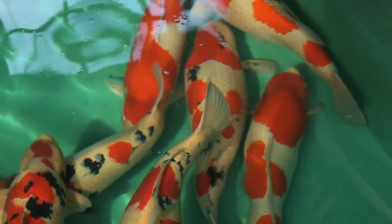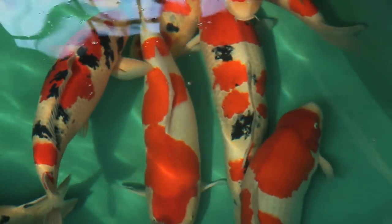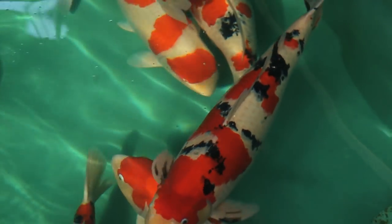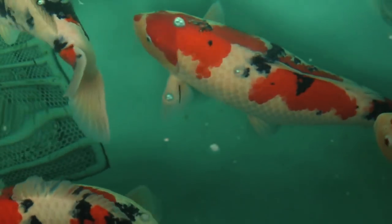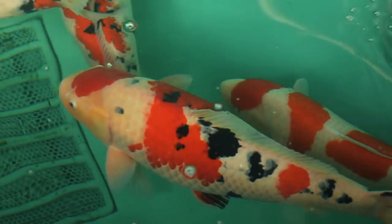This small pond contains the koi that were harvested. As you can see, it is relatively tiny for the koi that it will house over winter. For the water volume it contains, it must be one of the most valuable koi ponds in Niigata, if not all of Japan.